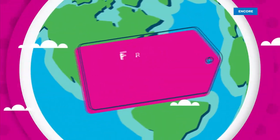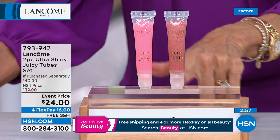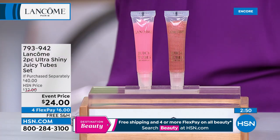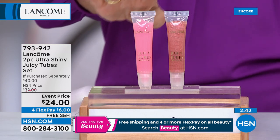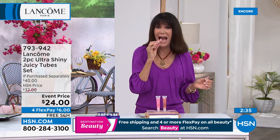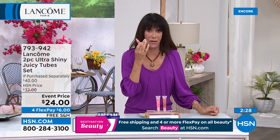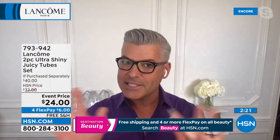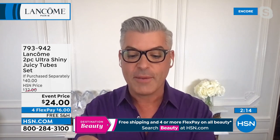Now Juicy Tubes — it's going to be another quick special. One is $20, so $40 value — we sell it for $32. Today it's $24, free shipping and handling, four flex pay. Power to the pout — clinically proven to moisturize for up to four hours. We're getting spring fling and summer colors. Nothing sticky, nothing tacky — your hair doesn't stick to it. They don't run, don't bleed, don't feather, and they taste delicious.